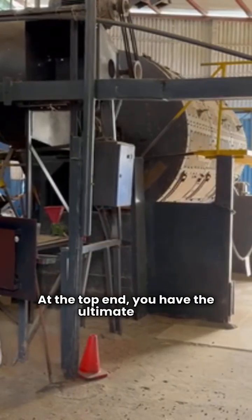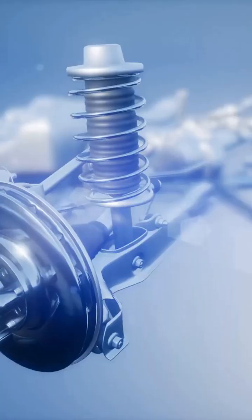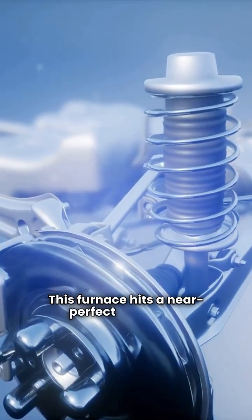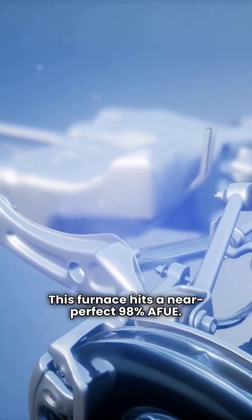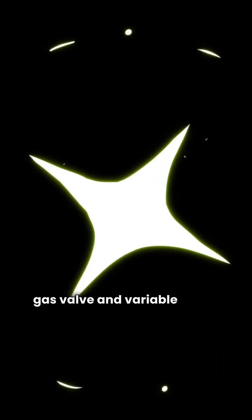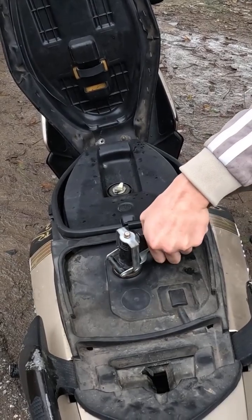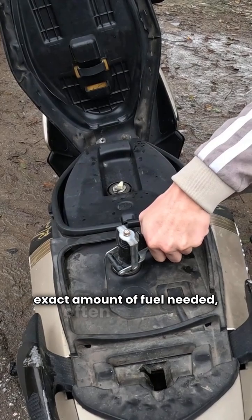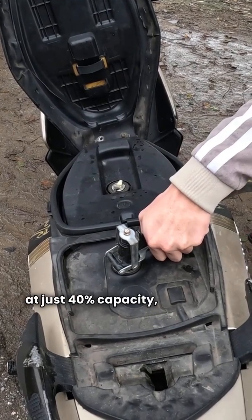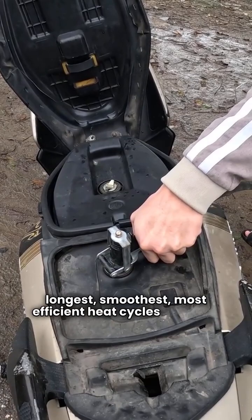At the top end, you have the ultimate units. For Ares, it's the A98MV. This furnace hits a near-perfect 98% AFUE. What makes it great is the modulating gas valve and variable speed motor. Modulating means the furnace only uses the exact amount of fuel needed, often running at just 40% capacity, giving you the longest, smoothest, most efficient heat cycles possible.